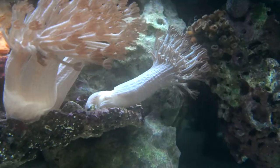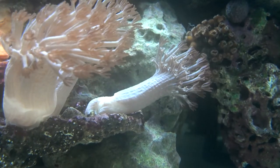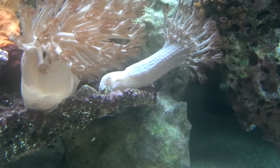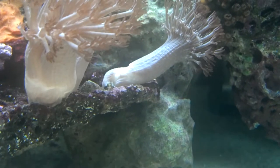That Xenia over there, I don't know what his problem is, but he's laying down. The water current's not really blowing him around, but it looks like maybe he's trying to detach down there. So it might be having to get a rubber band for that guy.